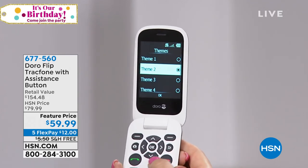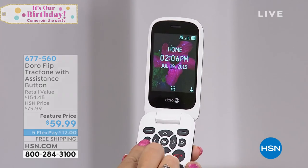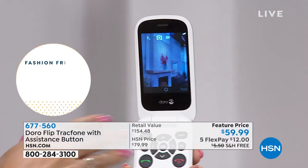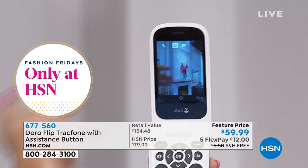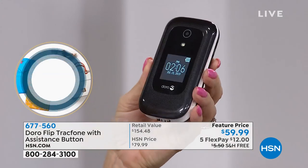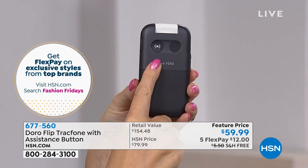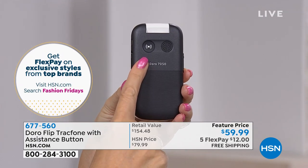She doesn't even get that many emails — mostly junk. She wants it in case she needs to make a phone call or check on somebody. That's why you asked for the flip phone to come back — that's why we brought it back. And that's why today at $59.99, it is such a great buy.